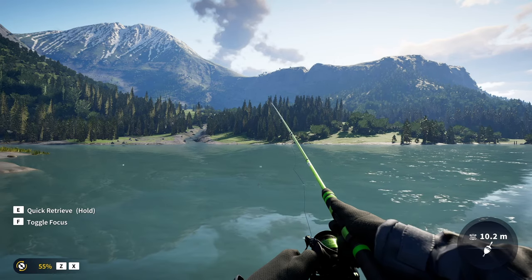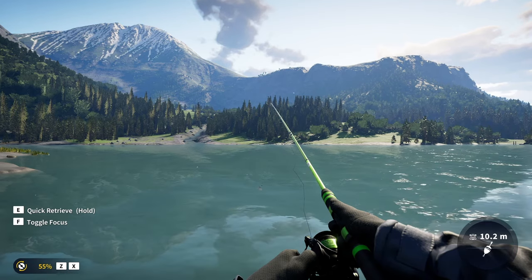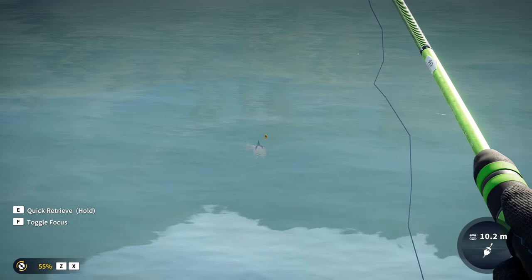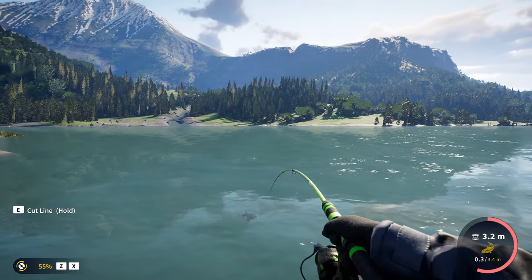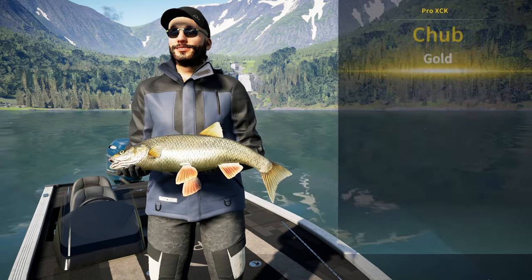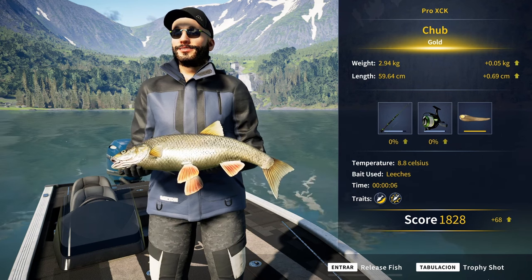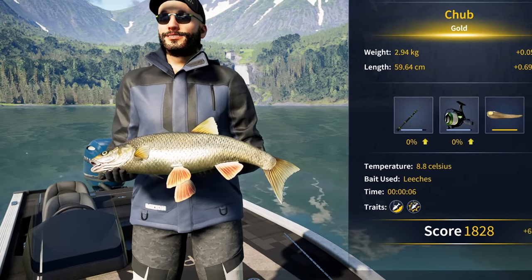That's a big chop — look at the size of that chop. Maybe the biggest one we have seen so far. We've been catching a lot of golds in the last 30 minutes. The tension is quite high, not too different from the last golds though. 2.94 — another massive gold. I wonder how far it is from diamond. Maybe the diamond weight is 3 kilograms. In that case, this guy would be incredibly close.